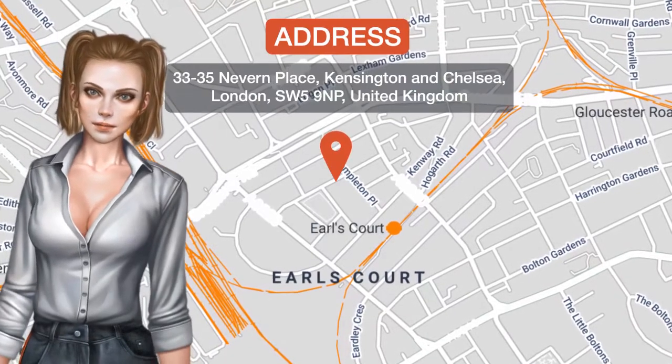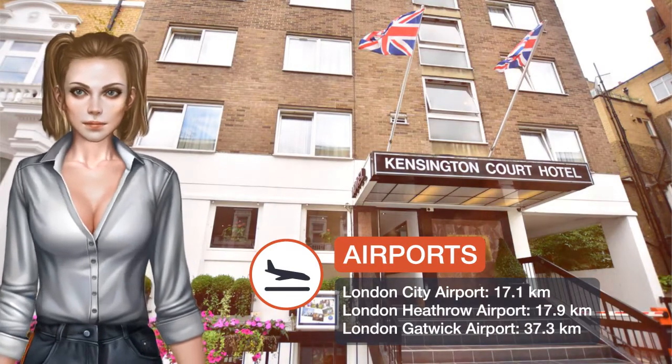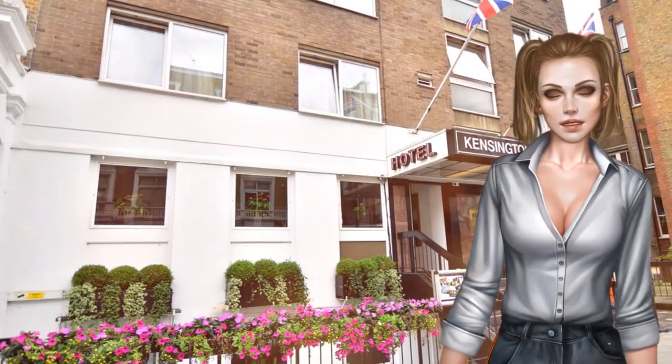One of our top picks in London, the three-star Kensington Court Hotel features modern accommodations, a five-minute walk from Earls Court exhibition center and tube station. It has a 24-hour front desk, free Wi-Fi, and secure parking. All spacious rooms